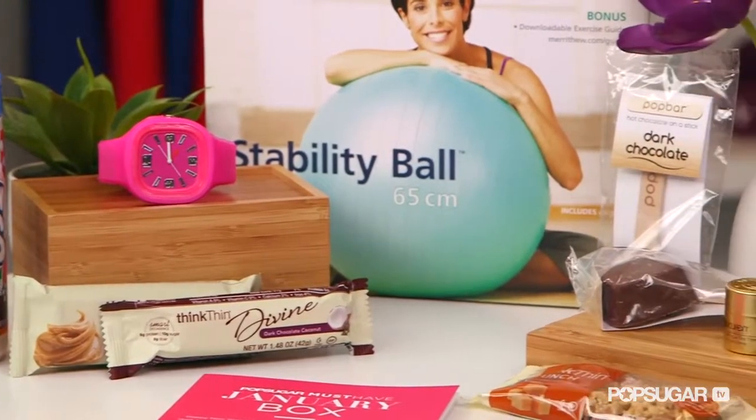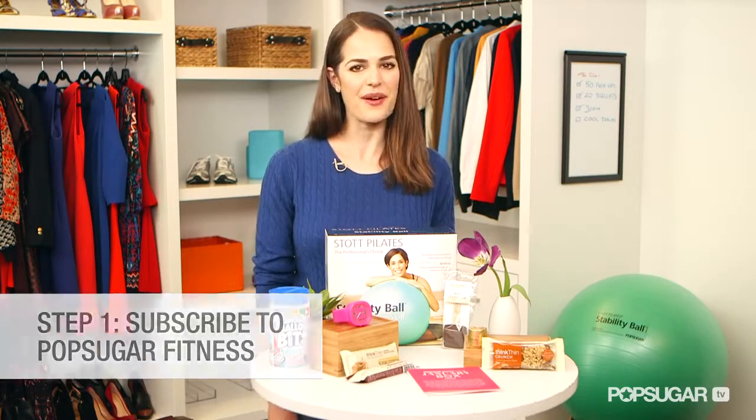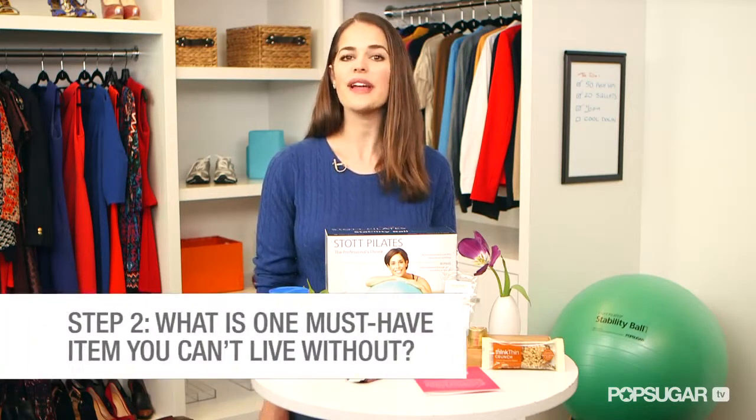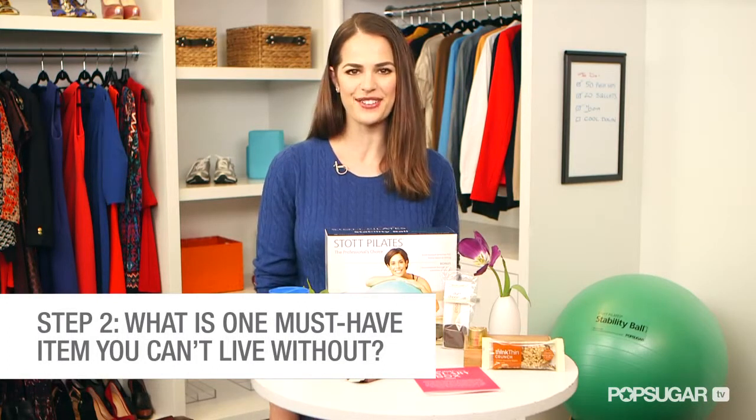Our January box was a good one! Now let me tell you how to enter to win your very own six-month subscription, because you won't want to miss any more boxes. Entering is very easy. All you have to do is subscribe to PopSugar Fitness, leave a comment on this video answering the following question: what is the must-have item you currently own that you just can't live without? You can enter once a day for the next two weeks, but each answer has to be unique. We'll be picking three grand prize winners. Good luck and we'll see you next time.